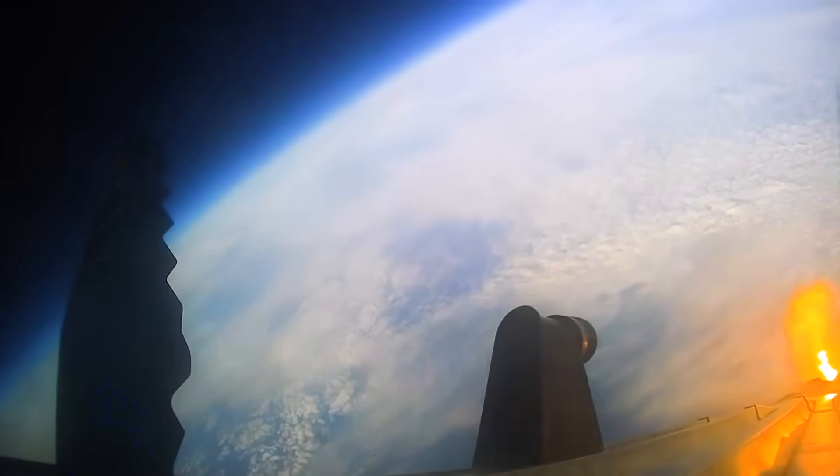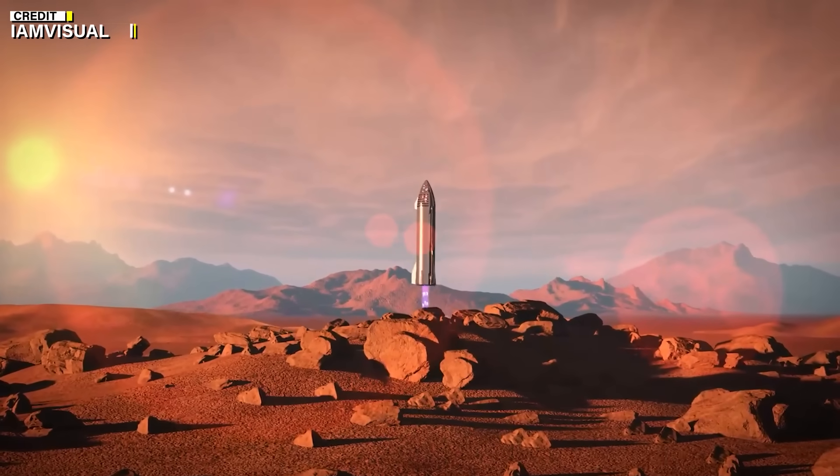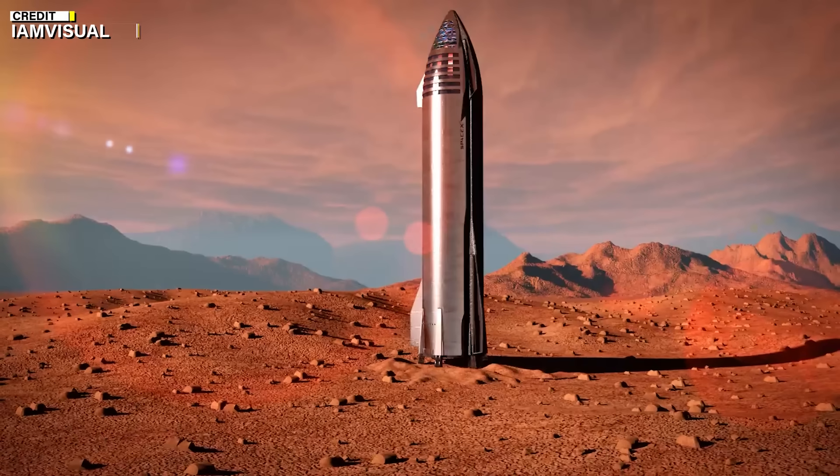SpaceX's founder and CEO Elon Musk has set ambitious goals for Starship production, stating that he wants to build 1,000 Starships in 10 years and launch 100 Starships per year to achieve his vision of colonizing Mars in three decades.